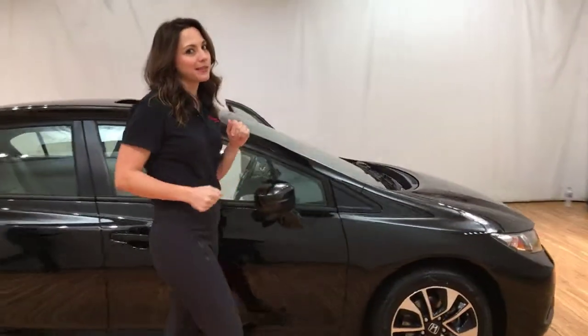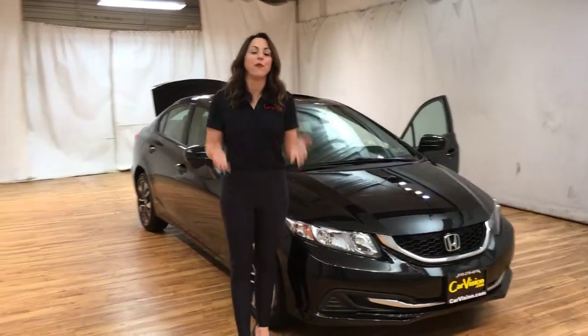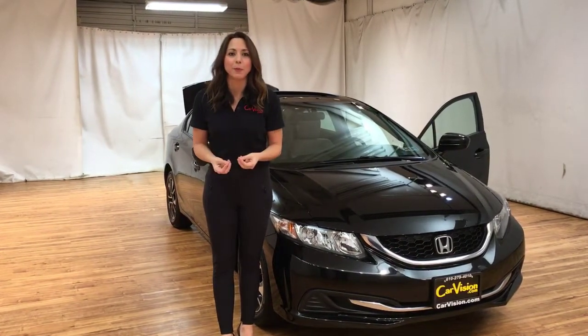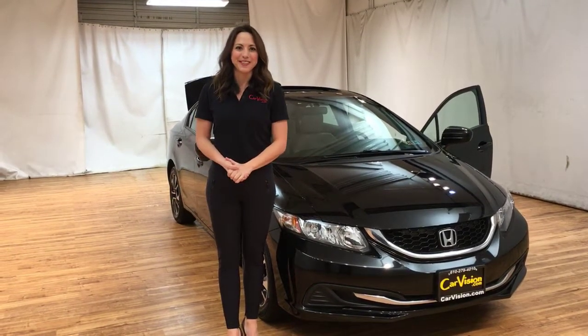And you're not going to want to miss scheduling a ride in this car, so hurry up and do it before it's too late. Here at CarVision.com in Norristown, we have below market prices, customizable financing, and a quick and easy approval process. We'll see you here in person soon.